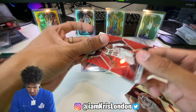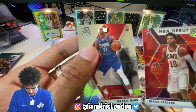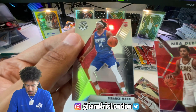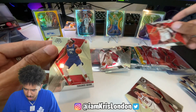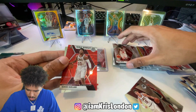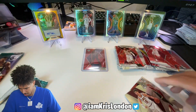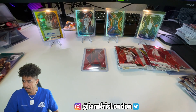NBA debut. Darius Garland and hey - Terrence Man! Been hooping. Terrence Man, shout out to the Clippers - he has actually been balling. All right, cards are getting messy. Last pack, boys!